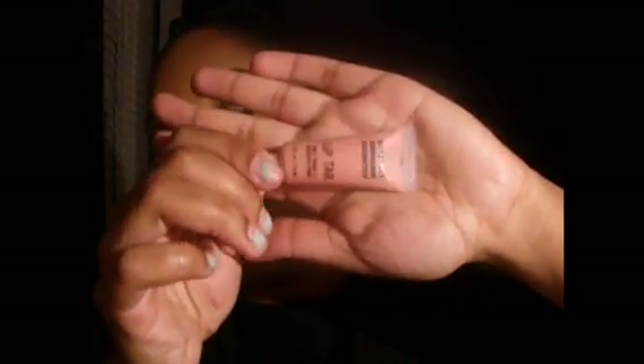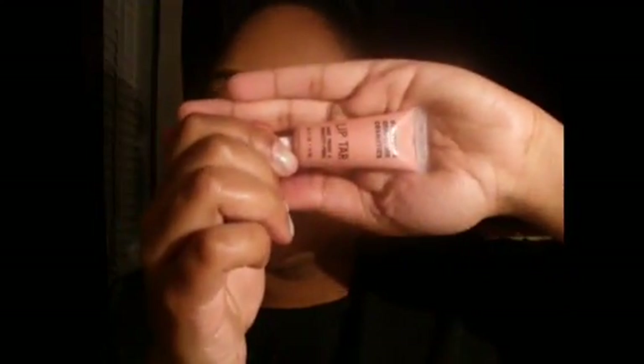The next thing I got was an OCC Lip Tar, and this is my first time trying this product and this company. I've always wanted to get a lip tar, and Sephora didn't really have a large variety, but this is the one that caught my eye. It's called Hush and it's just a light peachy, pinky kind of color.